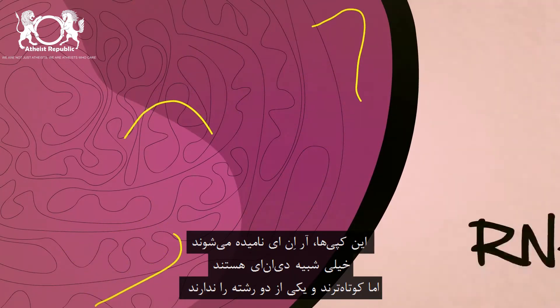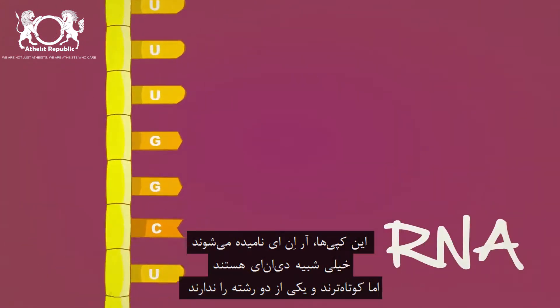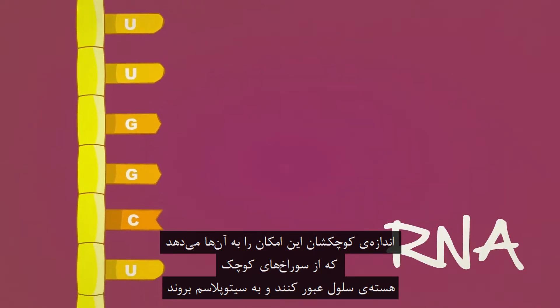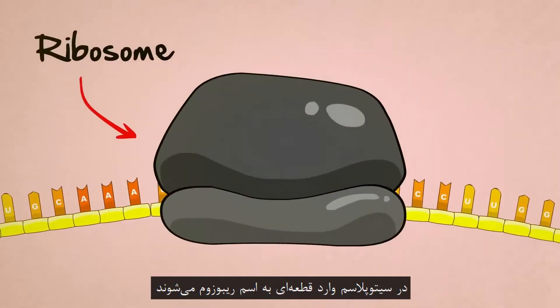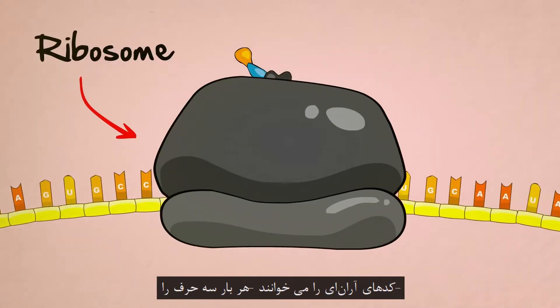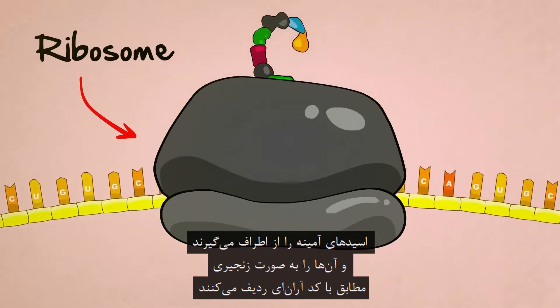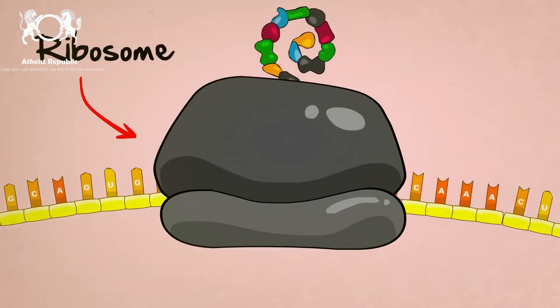These partial copies, called RNA, look a lot like DNA, but they're shorter and they're missing one of their sides. Their small shape and size allows them to fit through tiny pores in the nucleus, out to the cytoplasm, and into the mouth of another particle called a ribosome. Ribosomes are protein building machines. They read the RNA code three letters at a time, suck amino acids out of their surroundings, and stick them together in a chain according to the RNA code.